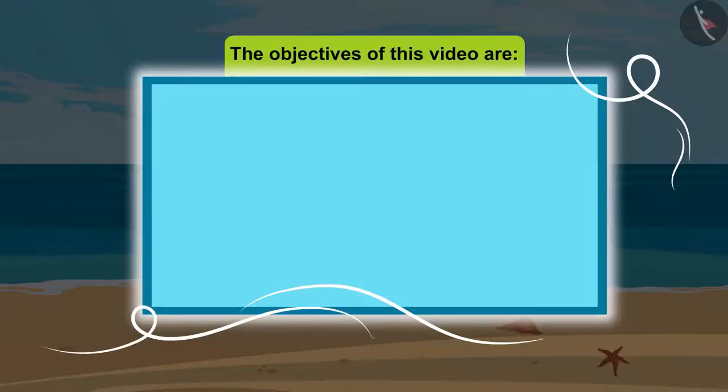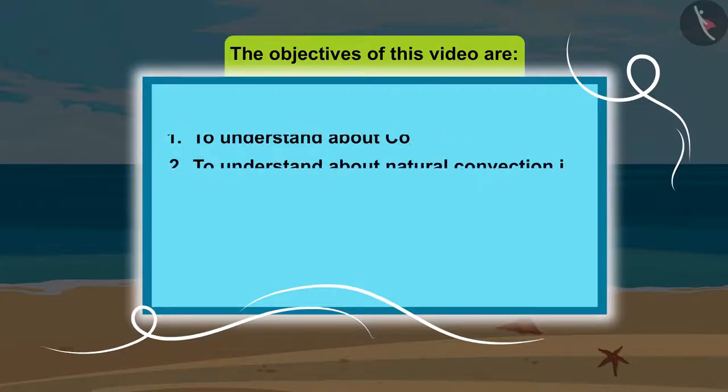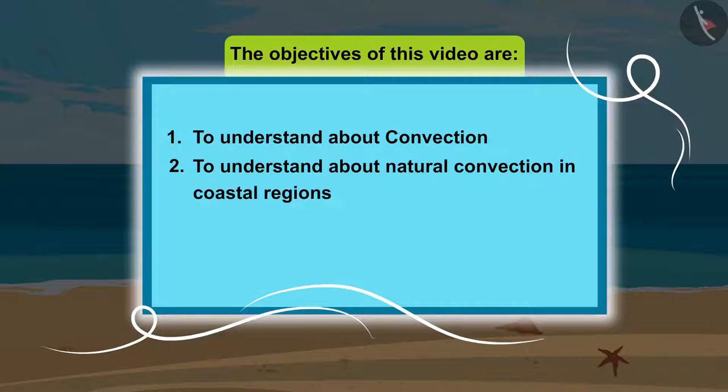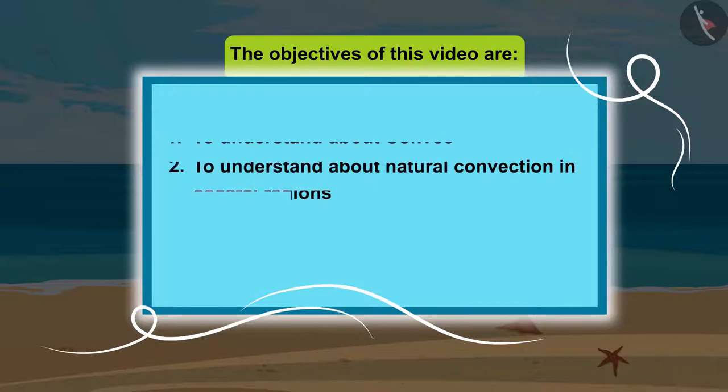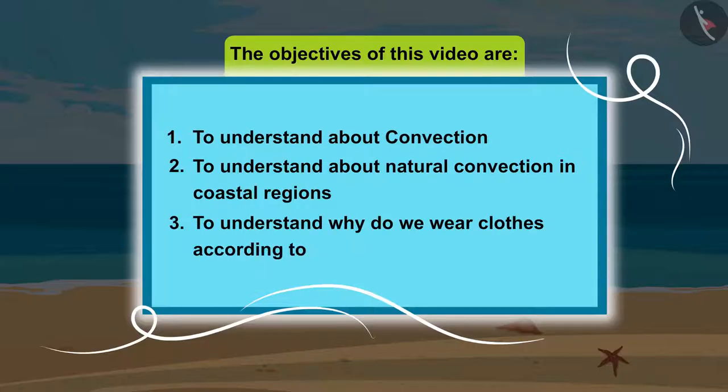The objectives of this video are: 1. To understand about convection. 2. To understand about natural convection in coastal regions. 3. To understand why we wear clothes according to the weather.